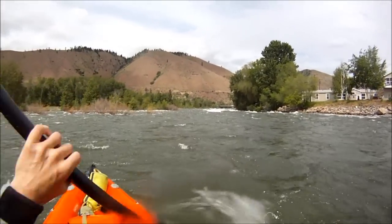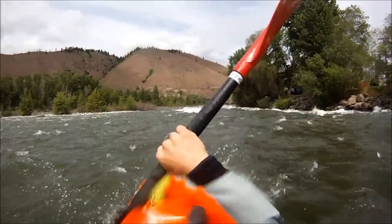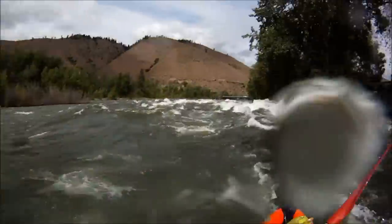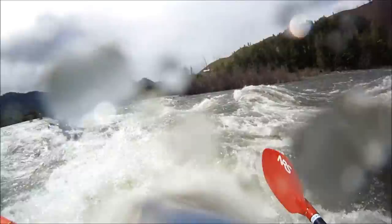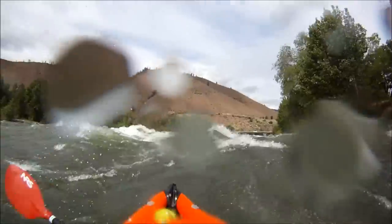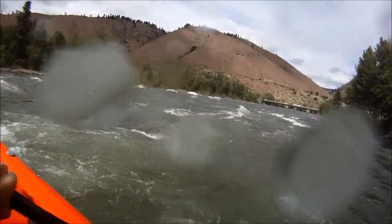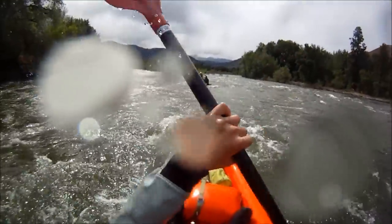Oh my god. One, two, three. Oh — he's surfing it!